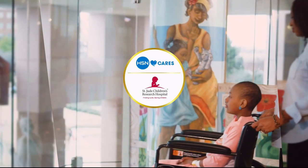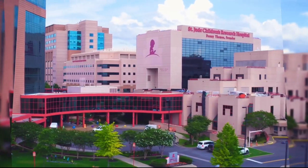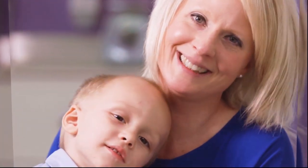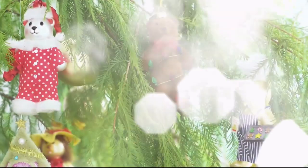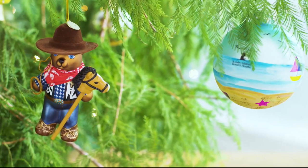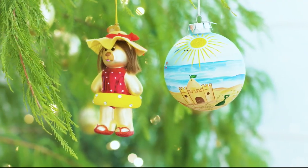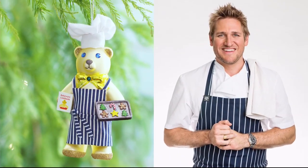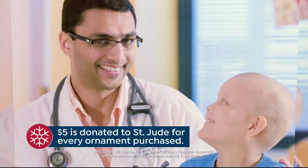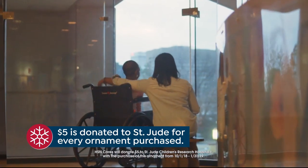HSN Cares is dedicated to empowering women and helping families in times of need. We partner with St. Jude Children's Research Hospital so families never receive a bill from St. Jude — all they should worry about is helping their child live. This year marks HSN's ninth annual HSN Cares Designer Ornament Collection, with over 25 exclusive ornaments designed by your favorite HSN personalities. With the purchase of every ornament, HSN Cares will donate $5 to St. Jude.